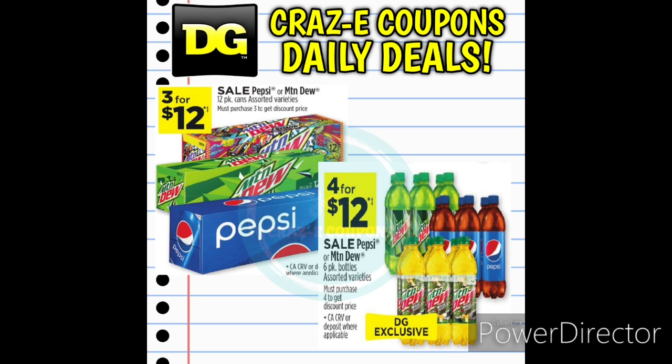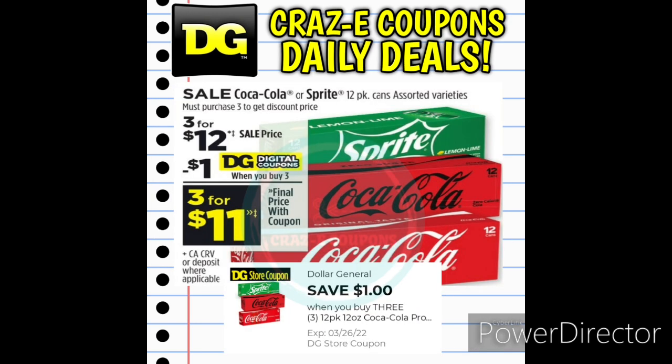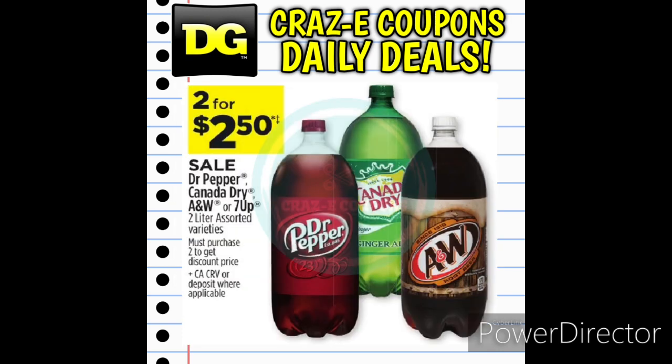First up, we have Pepsi and Mountain Dew 12-packs on sale this week 3 for $12, and the 6-packs are on sale 4 for $12. Next up, we have Coca-Cola and Sprite 12-packs also on sale 3 for $12, but we have a $1 off 3 digital coupon, so that's going to leave you paying $11 for 3. And Dr. Pepper, Canada Dry, A&W, and 7UP 2-liters are on sale this week 2 for $2.50.